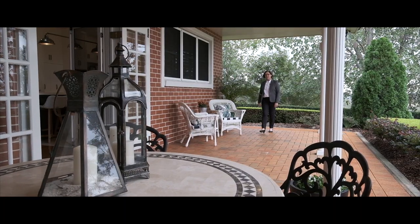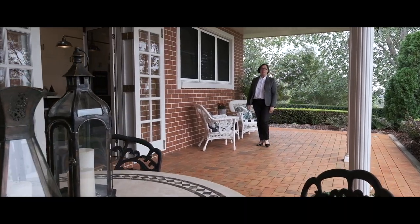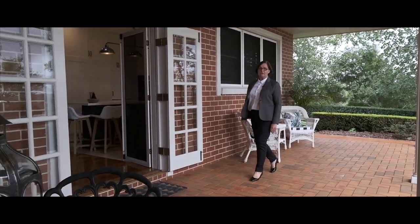From the first glimpse you'll know that this property is something special. I look forward to meeting you.